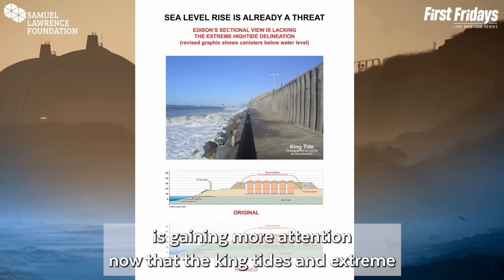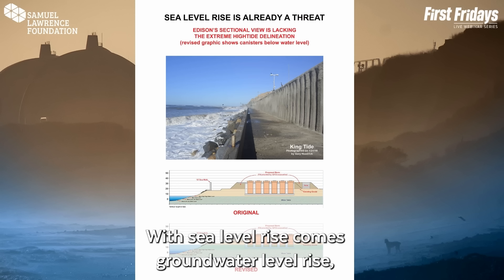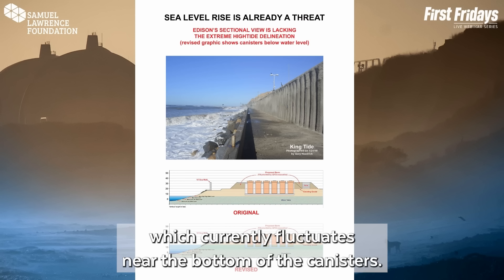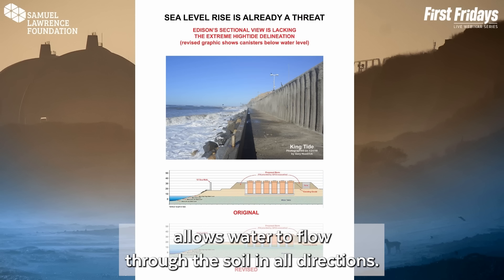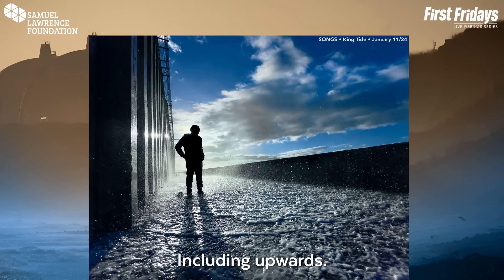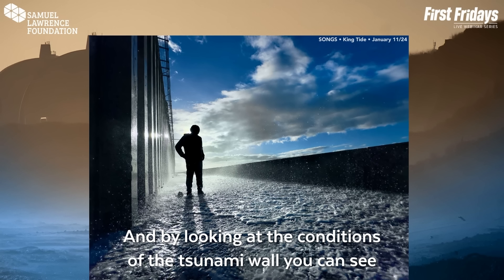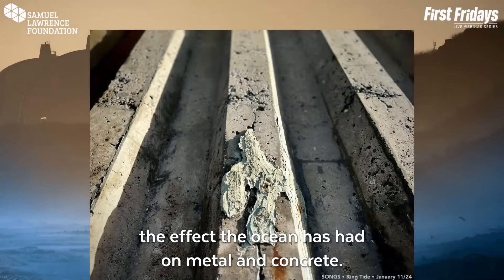A much less noticeable threat is gaining more attention now that king tides and extreme weather conditions from climate change are becoming more apparent. With sea level rise comes groundwater level rise, which currently fluctuates near the bottom of the canisters. Capillary wicking action of moisture allows water to flow through the soil in all directions, including upwards. And by looking at the conditions of the tsunami wall, you can see the effect the ocean has had on metal and concrete.